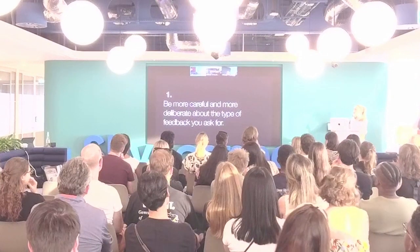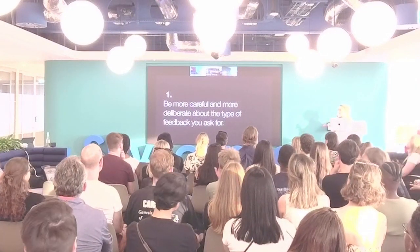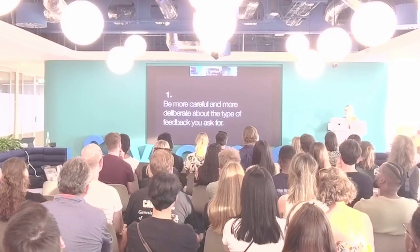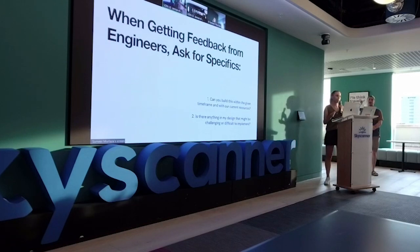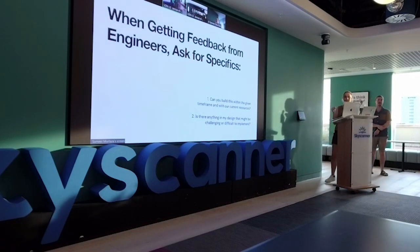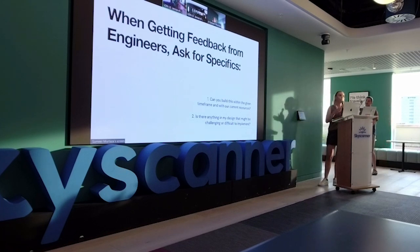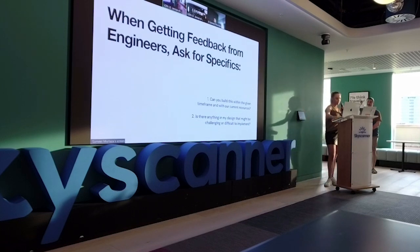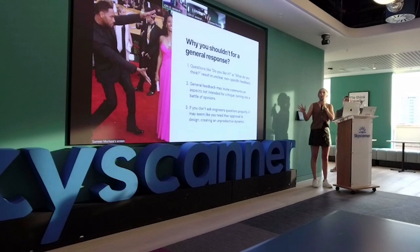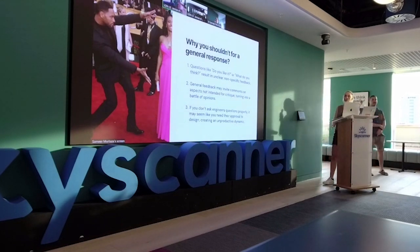Point one: be more careful and deliberate about the type of feedback you ask for. When getting feedback from engineers, it's really important to ask for specifics — particularly around feasibility. Questions like: can you build this within the given timeframe with the current resources? And is there anything about the design that might be challenging or difficult to implement? I would steer clear of asking for a general response.